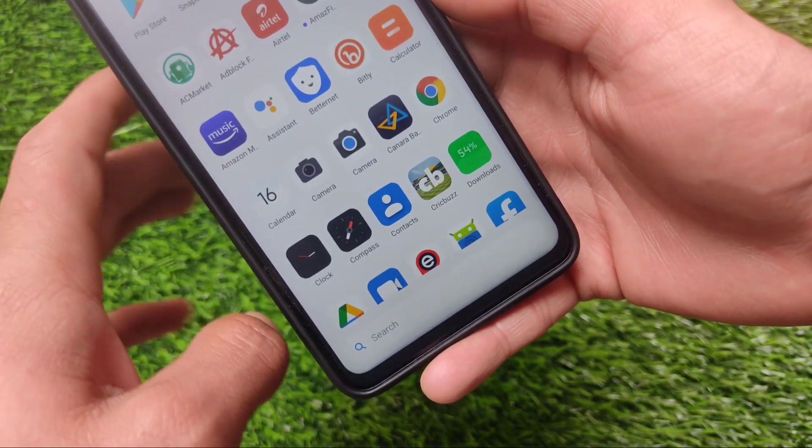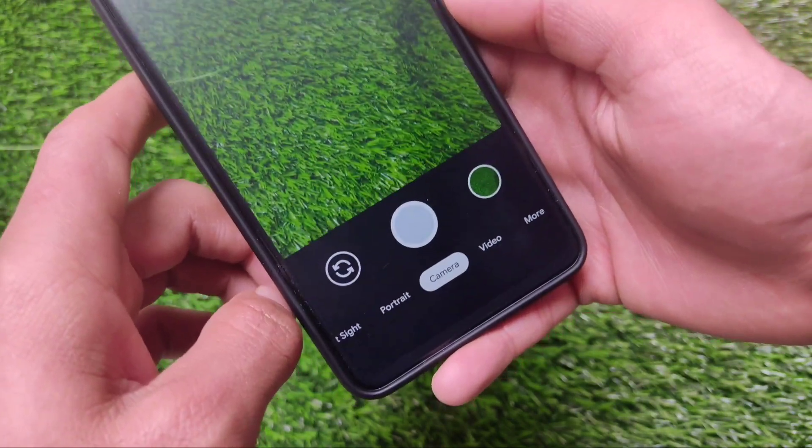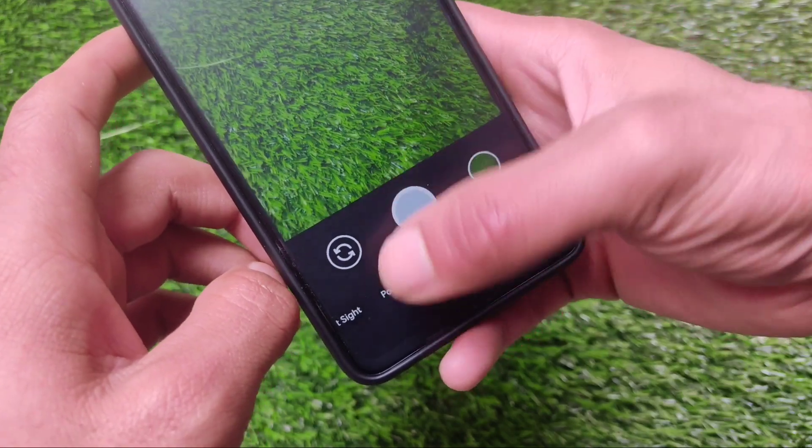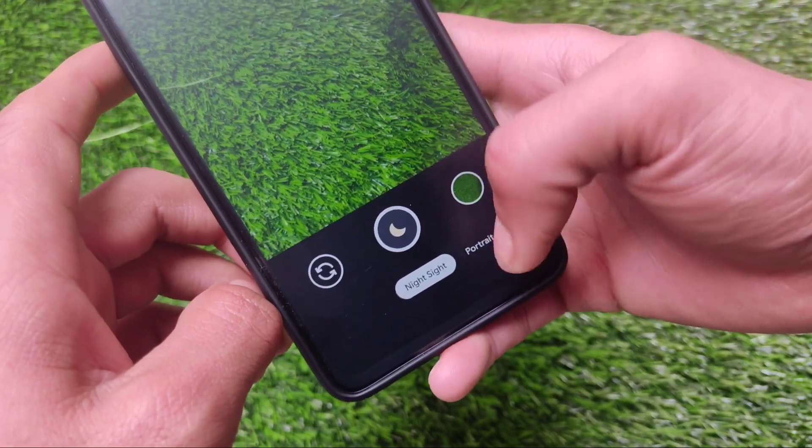If you go to the more options and enable slow motion, unfortunately it's not working. Slow motion was working in some other GCams, but those had fewer features and less quality. In this GCam, the picture quality is also great.